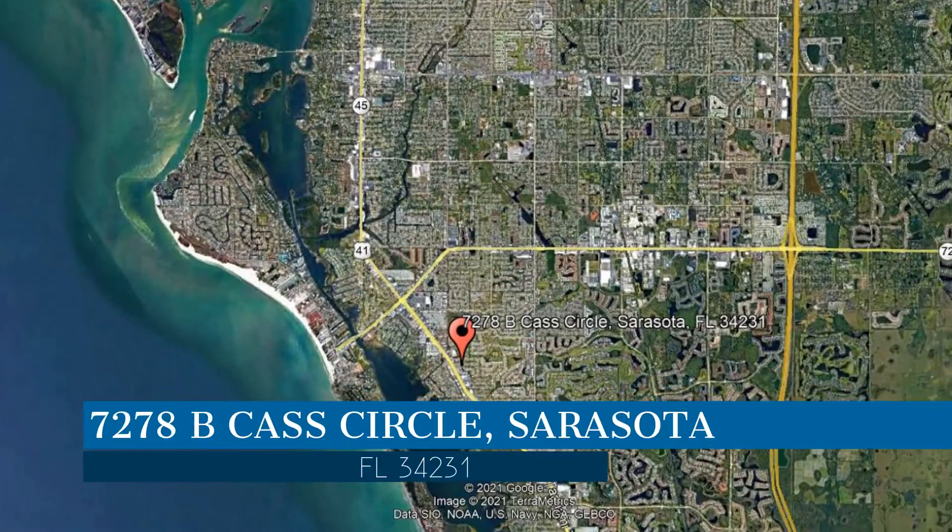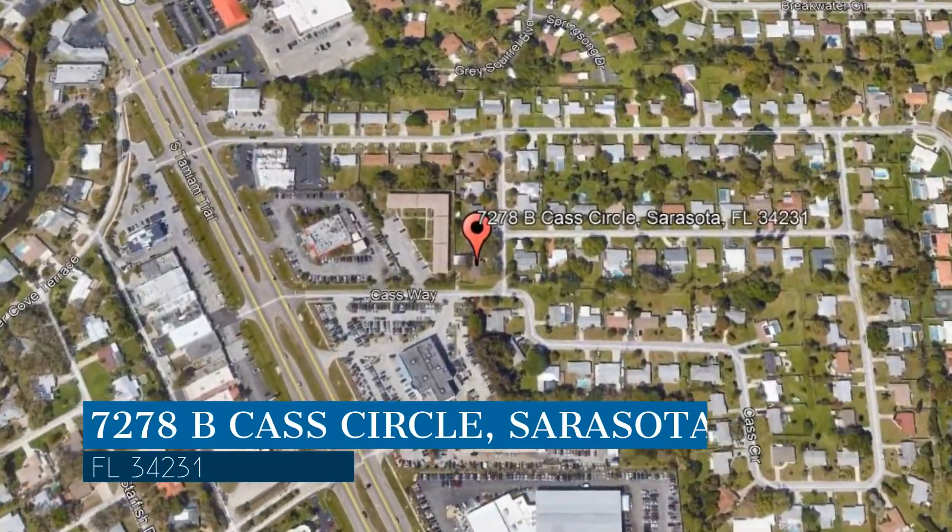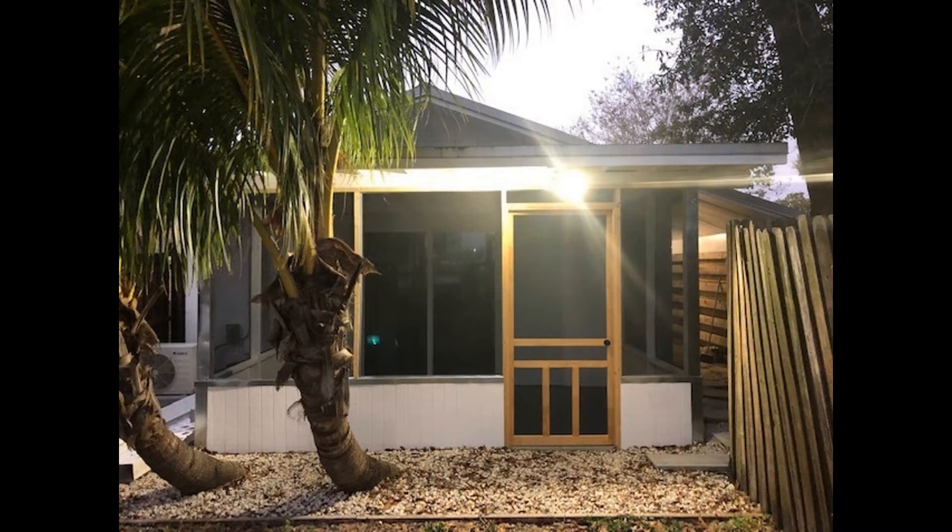Here are photos of an available rental property — make it yours today. This property is located at the address on your screen, and this video is brought to you by Relax Realty Group, a leader in Sarasota Property Management.